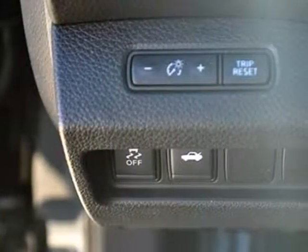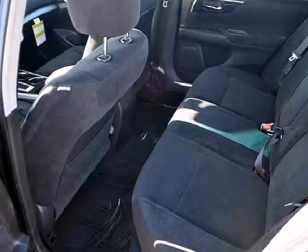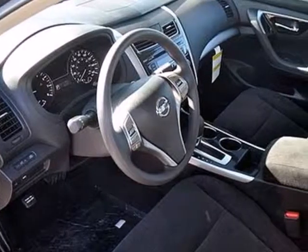Enjoy great fuel economy while appreciating the conveniences of keyless entry, ice-cold air conditioning, and power windows, locks, and mirrors.